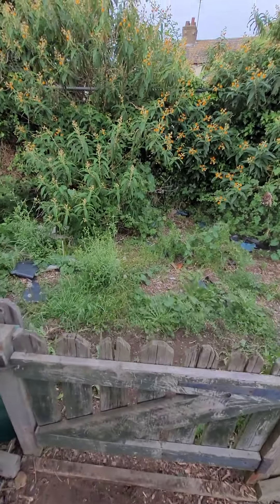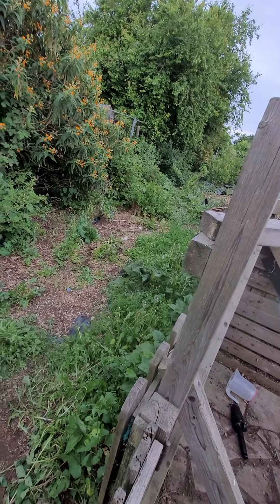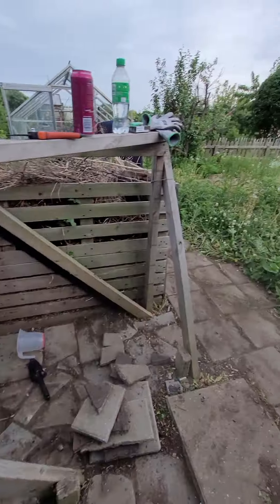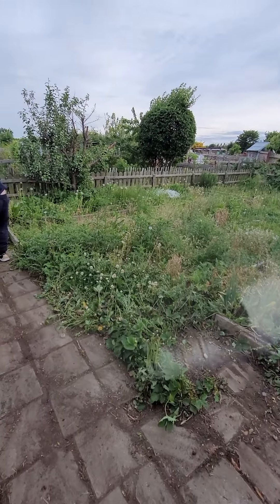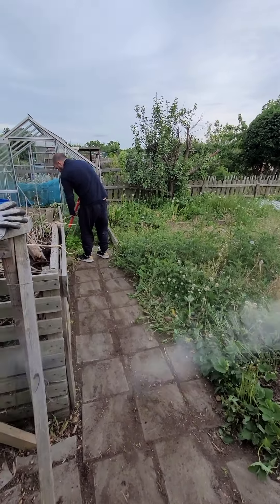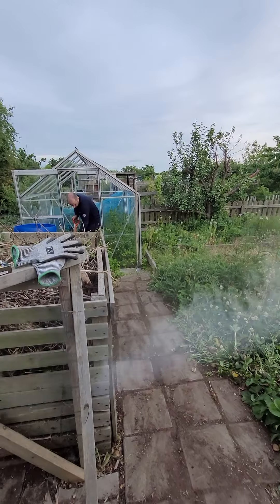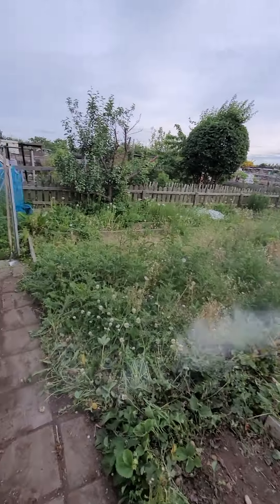And then obviously outside we've got to clear this bit, because we're actually responsible for this bit of path. Nobody's been in this one for a while — we will be doing that. We'll keep you posted on how it comes along. We're going to be down here for a few days — we're here Saturday, going to bring a picnic. So we'll see you then.